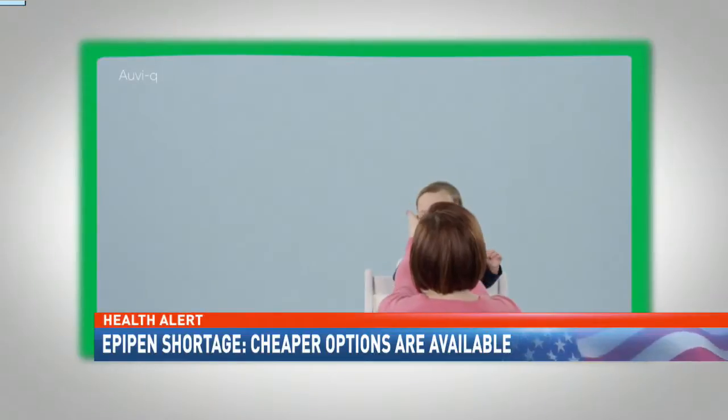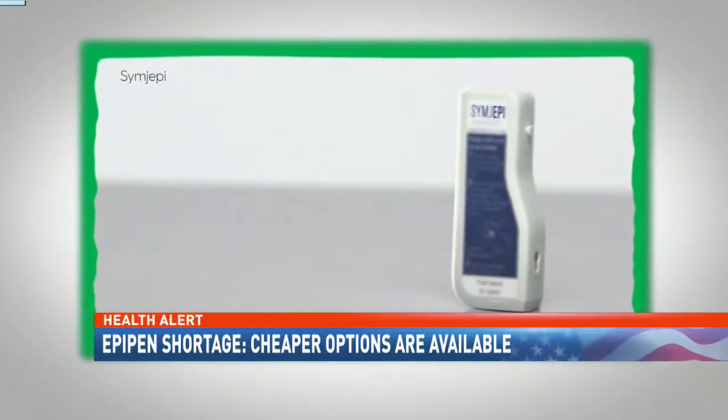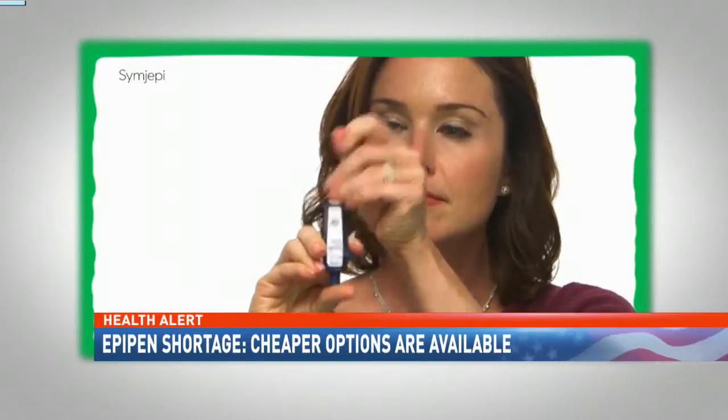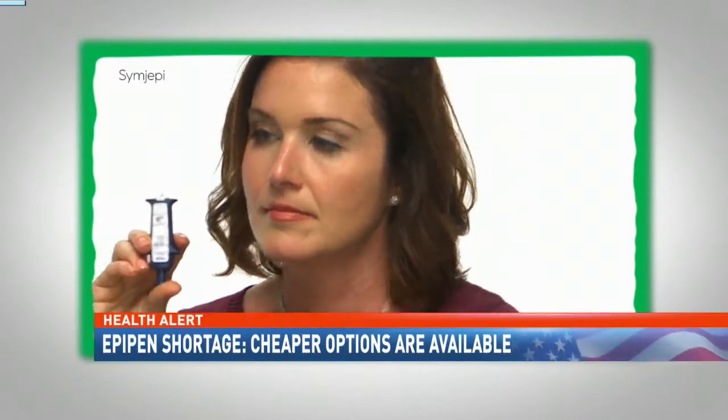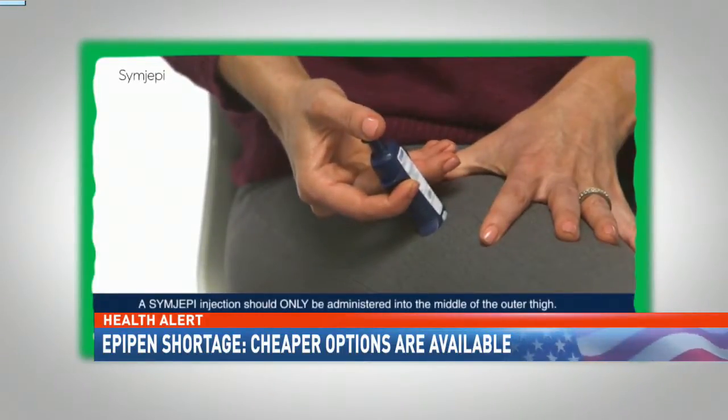And if you don't live near a Walgreens, the manufacturer Kaleo will ship it to you for free. Another epinephrine option that just came to market, called Symjepi, is a pre-filled syringe, not an auto-injector like the others — so users manually inject themselves.